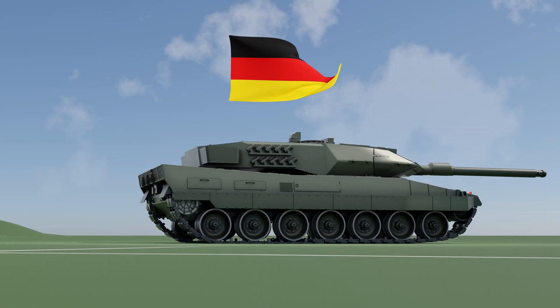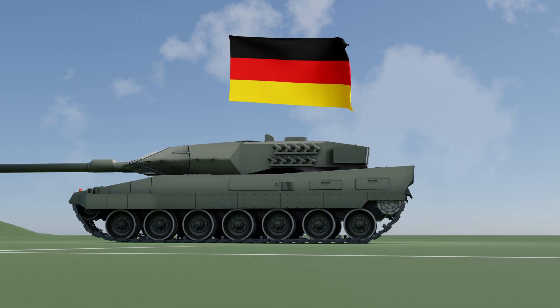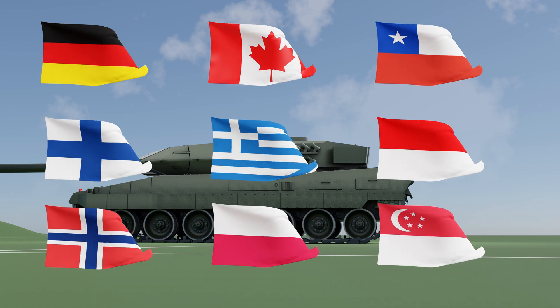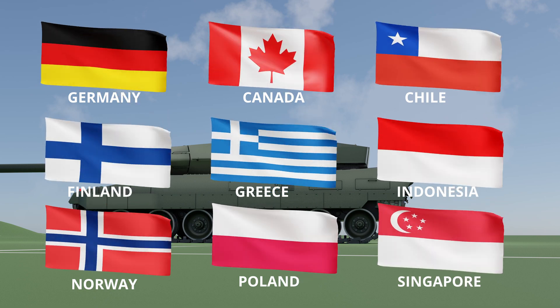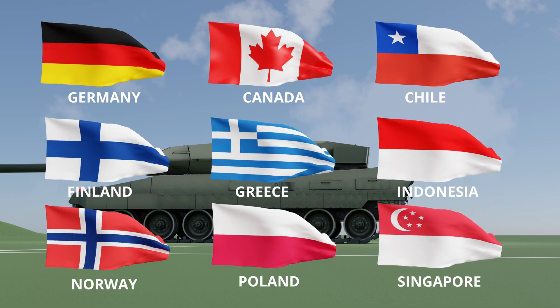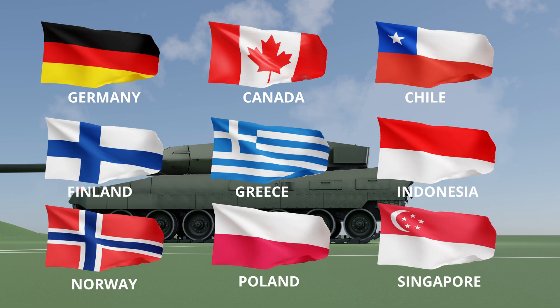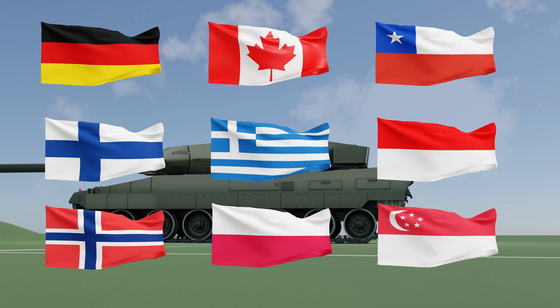The primary operator of the Leopard 2A6 is the German Army, which deploys a significant number of these tanks. However, this powerhouse has also found its way into the arsenals of other nations. Countries like Canada, Chile, Finland, Greece, Indonesia, Norway, Poland, and Singapore have recognized the capabilities of the Leopard 2A6 and acquired it for their armed forces.